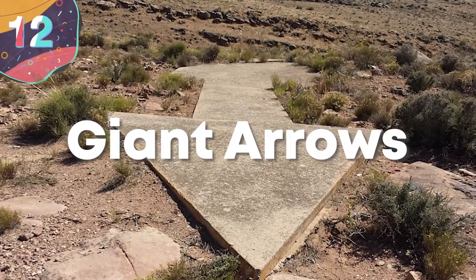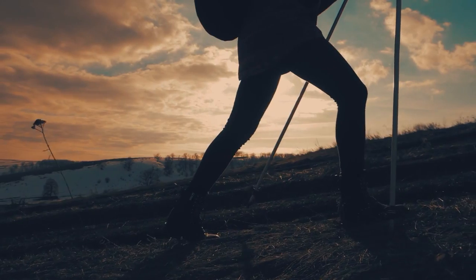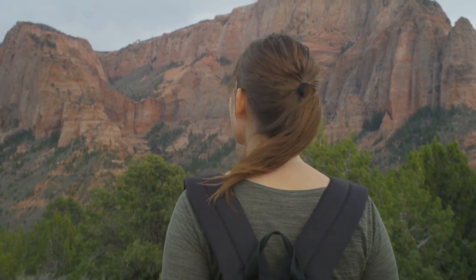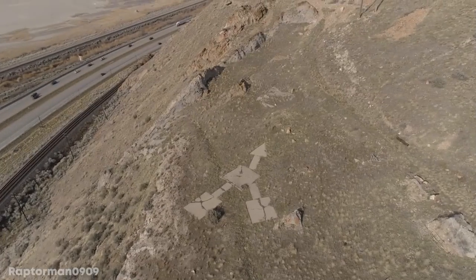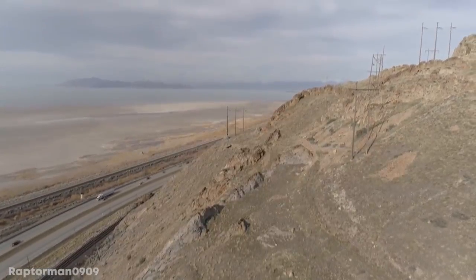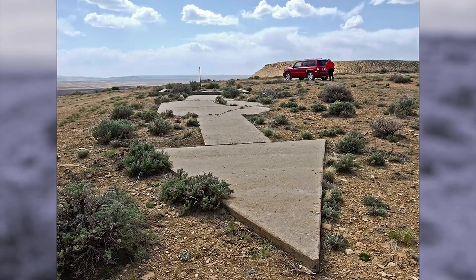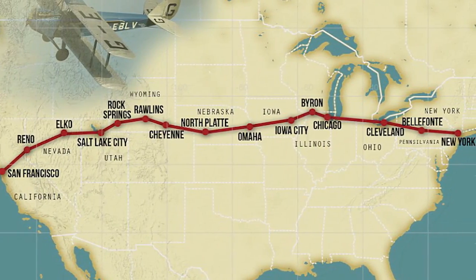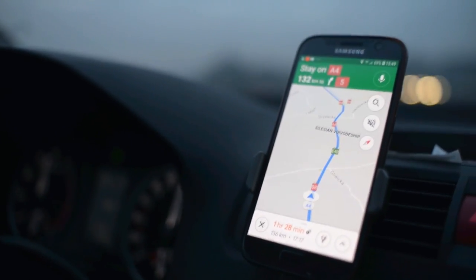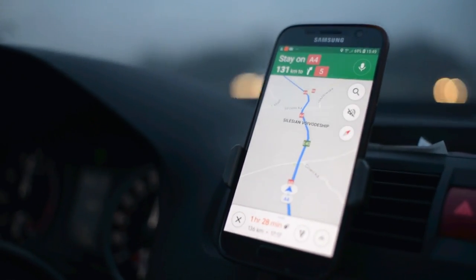Number 12: Giant Arrows. Hikers across America regularly report the discovery of mysterious shapes etched into the ground, usually arrows that seem to be pointing towards no particular place of importance, and every time images of a new one circulate, theories abound about who put them there and what their true purpose is. While they may appear strange at first, these giant concrete arrows — some of which are up to 70 feet long — were definitely put there on purpose and were instrumental for navigation during the 20th century. Satellite navigation is, of course, a relatively recent invention, and wasn't available to the pilots of the first planes that flew across the continent.